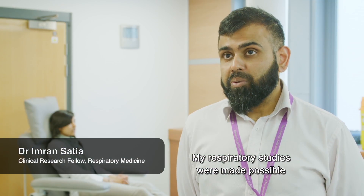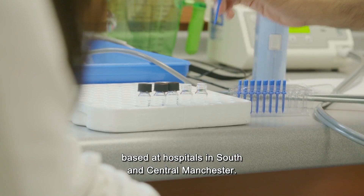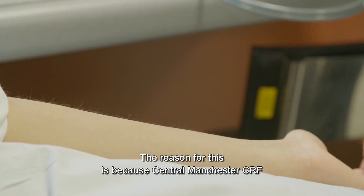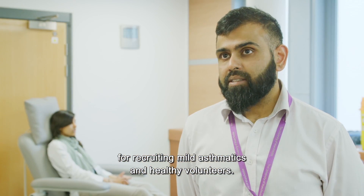My respiratory studies were made possible because of a cross-collaboration between CRFs based at hospitals in south and central Manchester. The reason for this is because the central Manchester CRF is based on a university campus and is an ideal place for recruiting mild asthmatics and healthy volunteers.